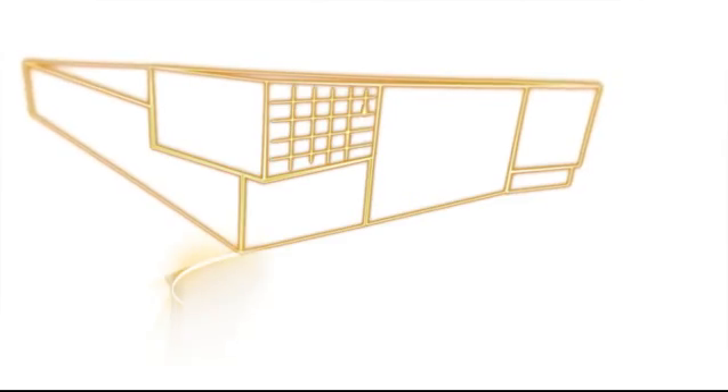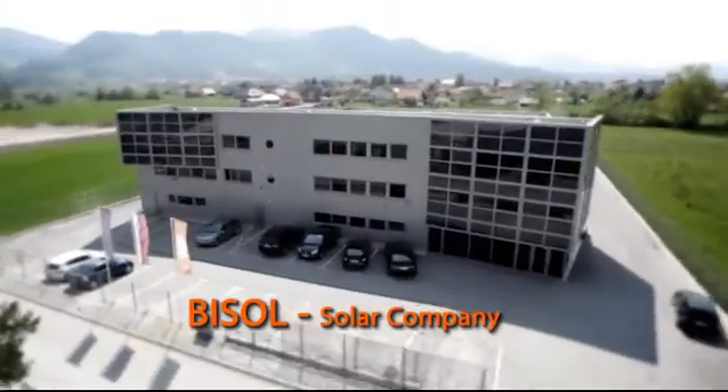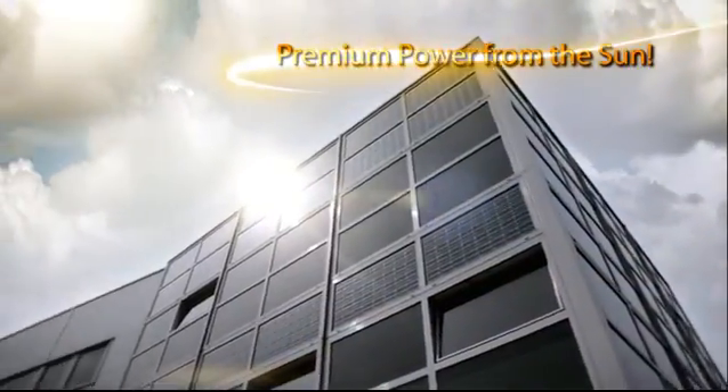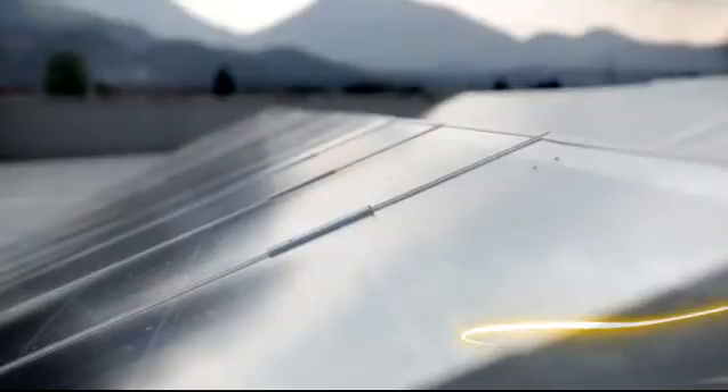The vision that always appeared impossible has now become a reality in its full extent. Bisol is an innovative and ambitious company with rich international experience in the solar industry. We provide solutions that demonstrate cost efficiency, added value and go beyond the business as usual scenario.